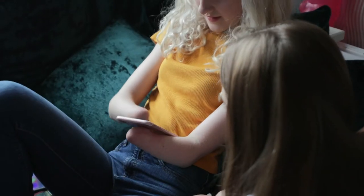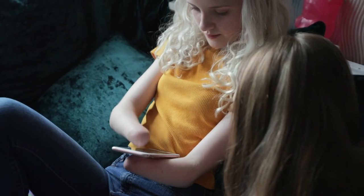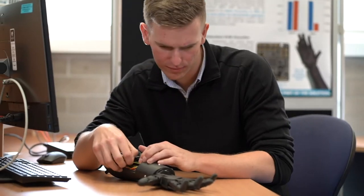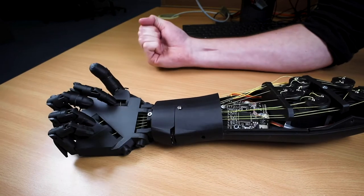So many people around the world are living with some loss of upper limb function, and in many cases their brain activity is still sound. So if we can record that brain activity and then decode it to figure out what they're trying to do, we can make a robotic prosthetic execute that function for them, and that'll give them greater independence in their life.